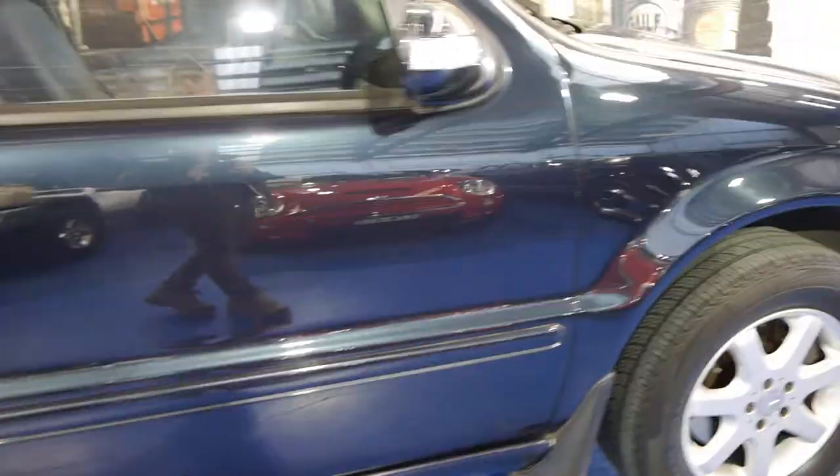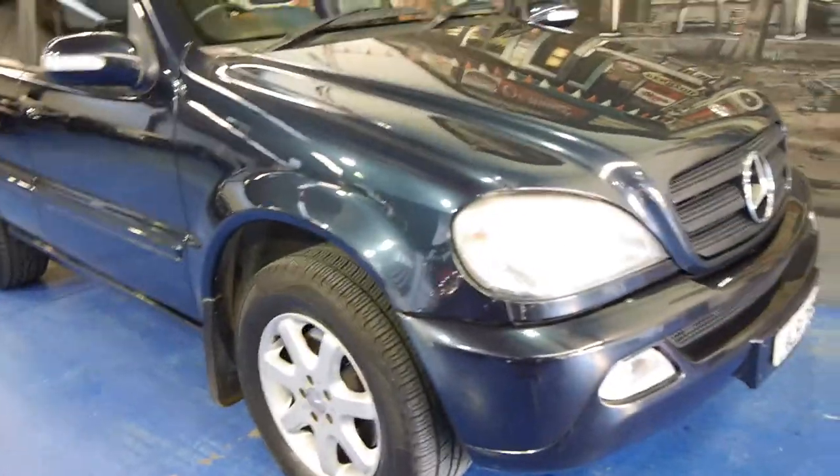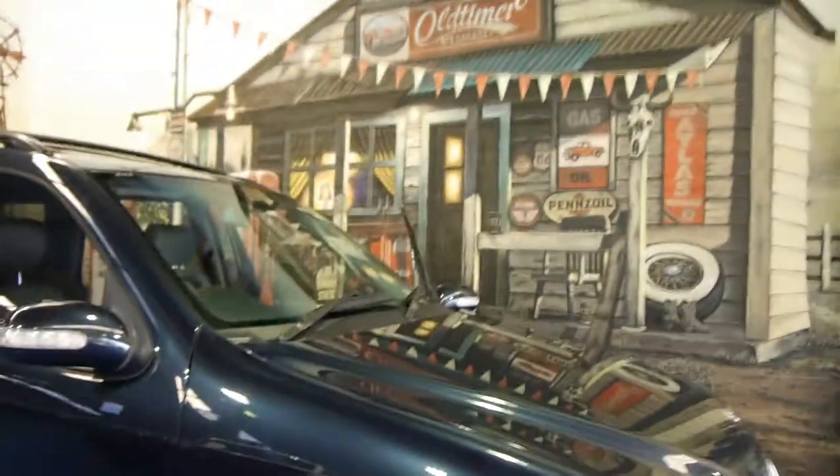The roof racks have got the roller accessories on there so you can put your skis on straight away. Tyres are very good and the alloy wheels aren't scuffed or marked. This is a car that does have a few little marks on it, ladies and gentlemen, but it's a four-wheel drive and it's diesel.